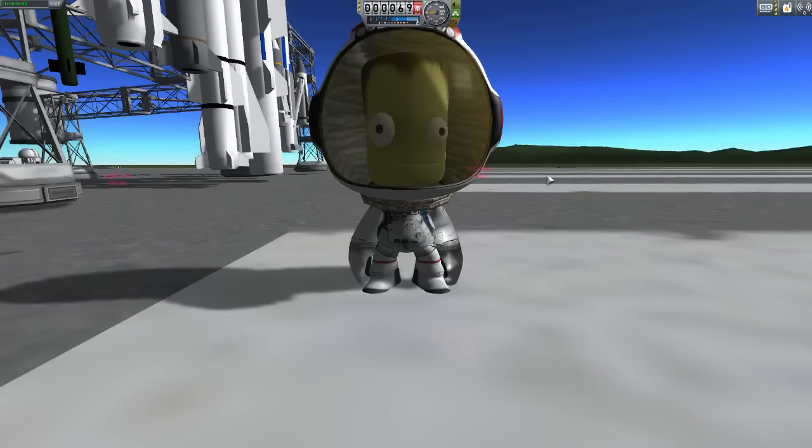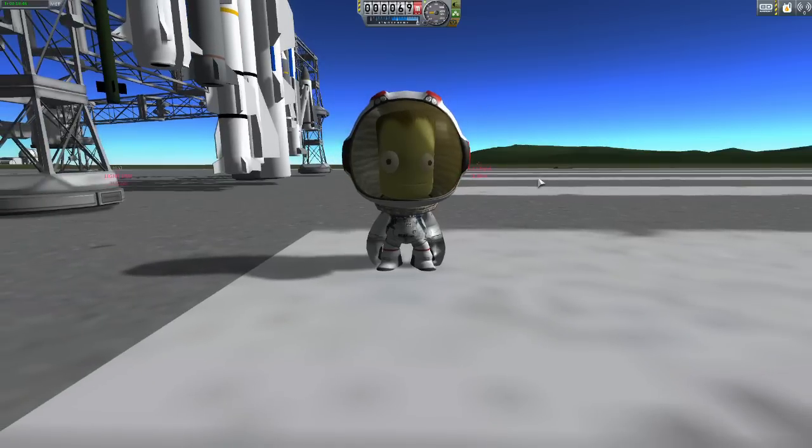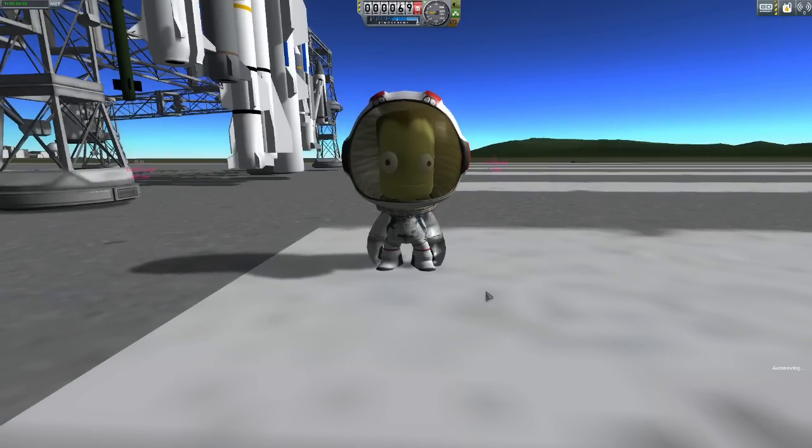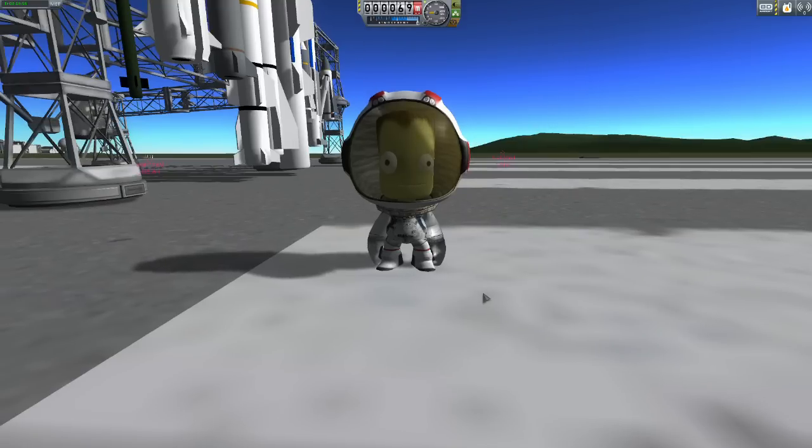Hey guys, what's going on? Welcome back to my channel for the updated and hopefully final for now — I have more plans in the future — trailer for my add-on to BD Armory, known as P.E.W.: Prometheum Experimental Weaponry.